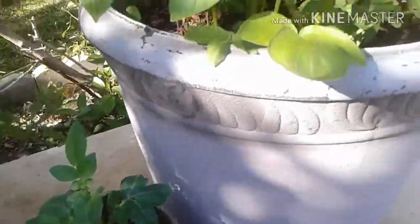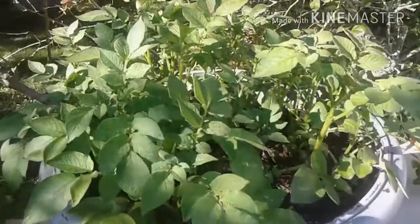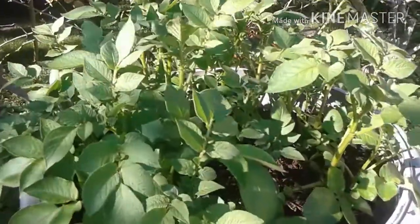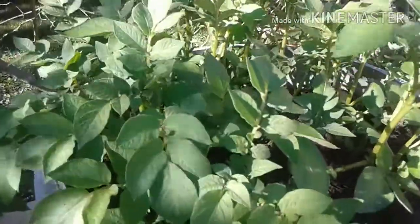And here are the ones I planted in the big pot — these were in full sun. Besides the difference in shade versus full sun, the big pot also got a little more water and more additions of soil.